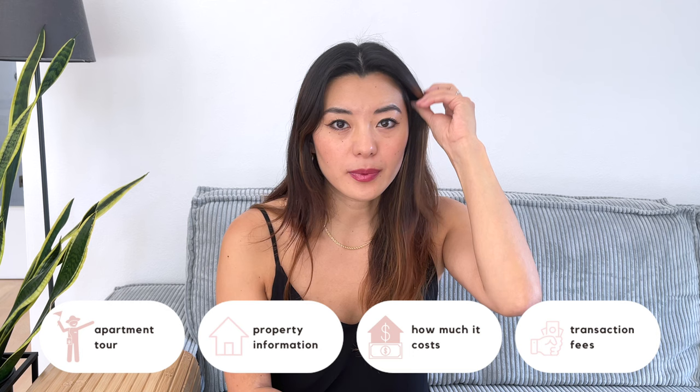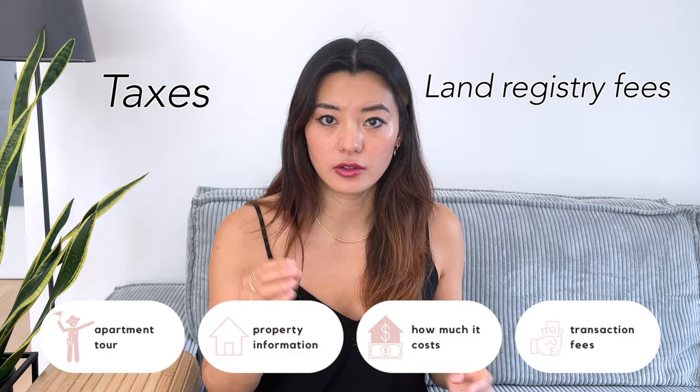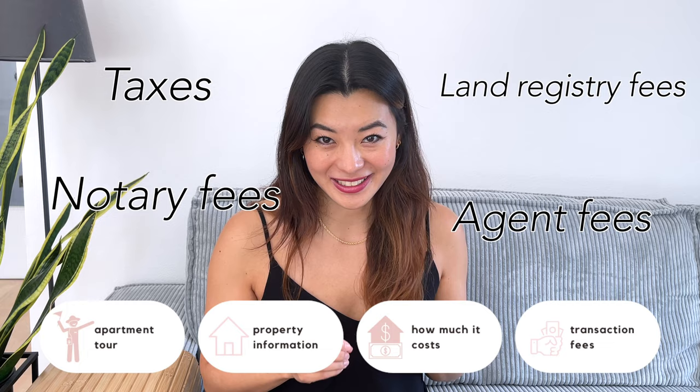There are a lot of other costs involved in this transaction. When people buy property they often just think about the asking price, but you don't necessarily take into consideration the taxes, the land registry fees, the notary fees, and the estate agent fees — and these are not insignificant sums of money. I was a little naive in my search in the beginning, but now that I've gone through the process myself I'm a little bit less naive and a lot more poorer, so I'll share those numbers with you too.